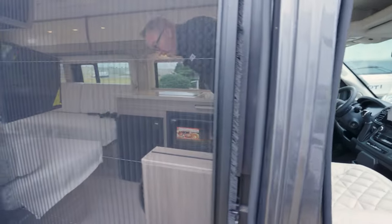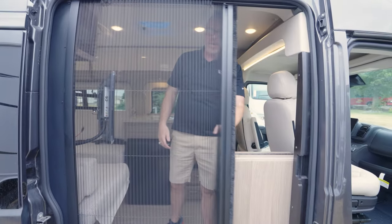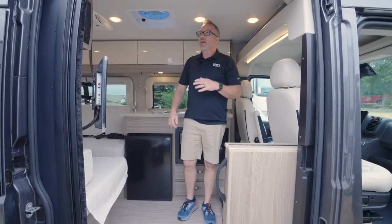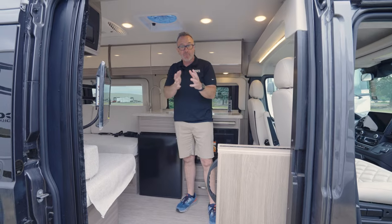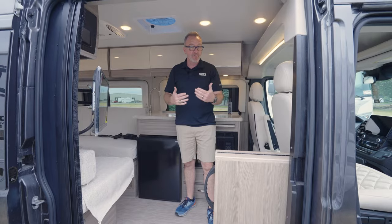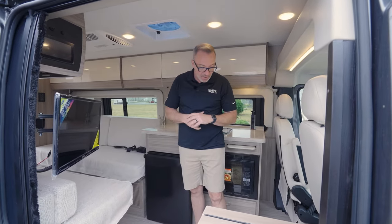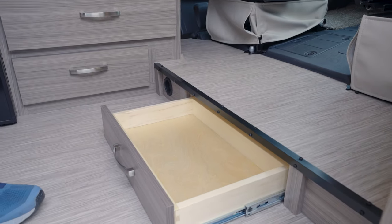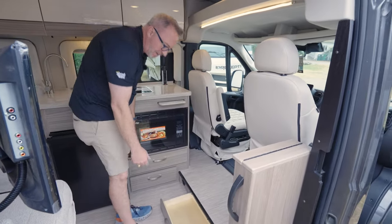Upgraded flooring. And it is the Swift, so you're going to have the awesome bug screen. Open that up — easy glide doors. It is Jayco, so you're going to get that J-ride, where they spend a lot of time upgrading and making the ride smoother, but also increasing the suspension for a sturdier ride down the road. Storage down as you step in — a great little spot for a doggy bowl too.